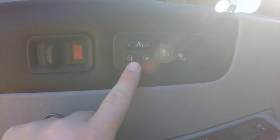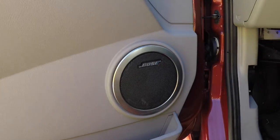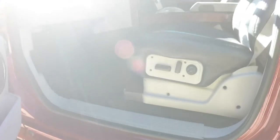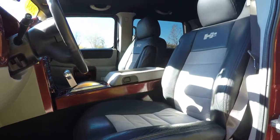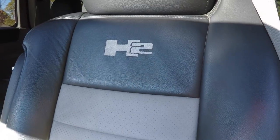Heated front and rear seats, two driver memory with easy exit feature. Also has the premium Bose surround sound. 8-way power driver and passenger seat with 4-way adjustable lumbar support. On the seats you can see the suede inserts, and also the H2 logo.